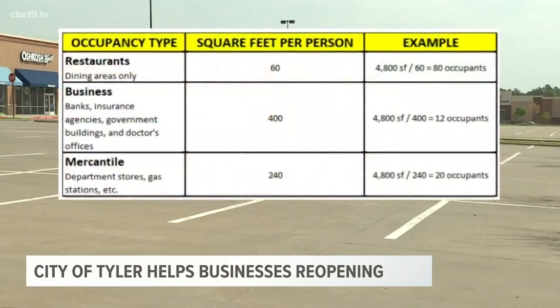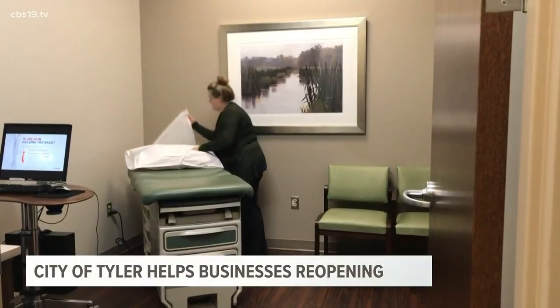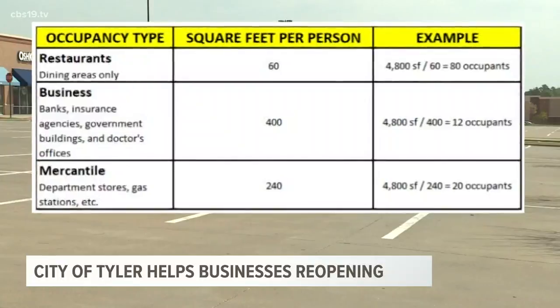Restaurant dining rooms must have 60 square feet between people. Businesses like doctor's offices, 400 feet. And for retail stores, 240 feet should be maintained in between.